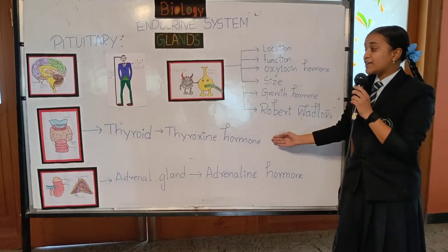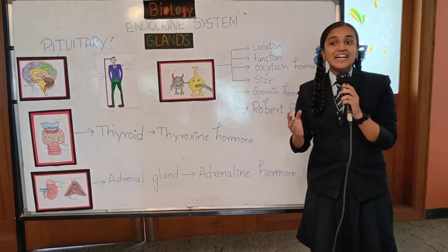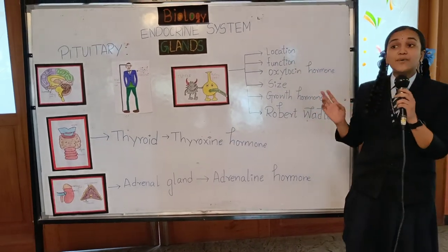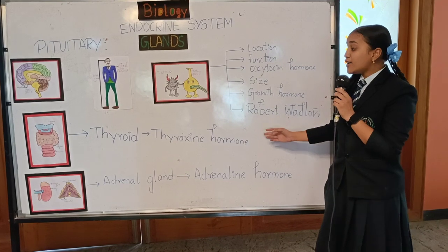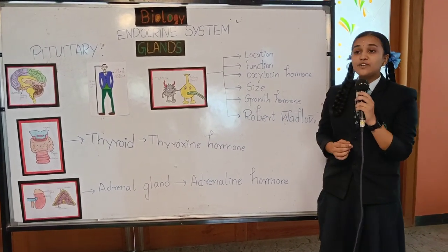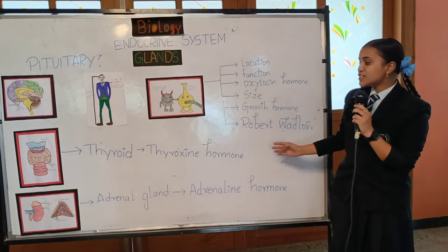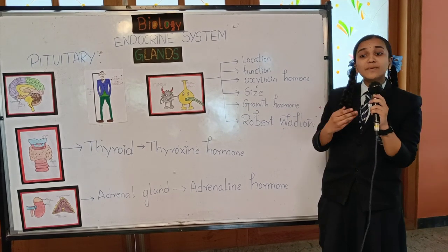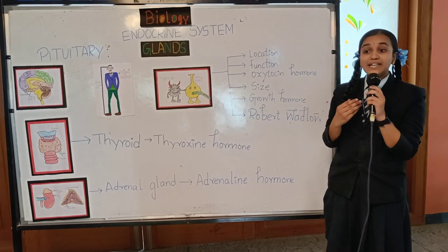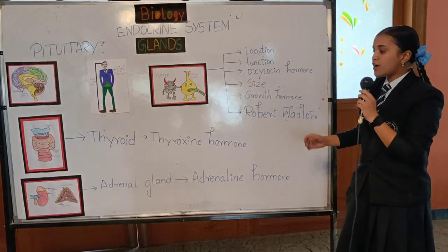Now let's go to the thyroid gland. Let's slide a bit down to the cute butterfly-shaped structure — yes, that is your thyroid gland. The thyroid gland secretes a very important hormone: thyroxin. The deficiency of thyroxin causes an inflammation near your throat, and you might be seeing many people with a swollen neck — they may be a victim of the deficiency of the thyroxin hormone.